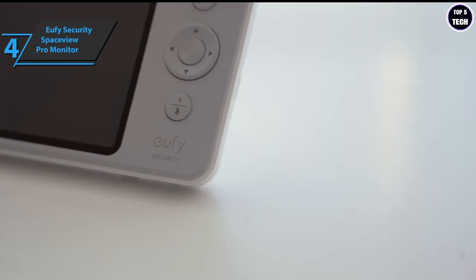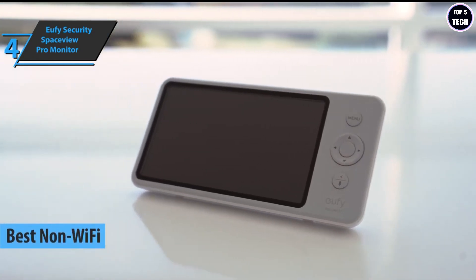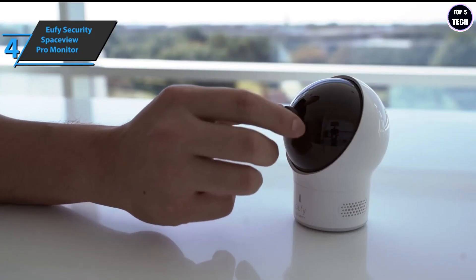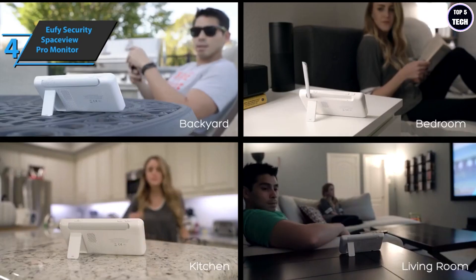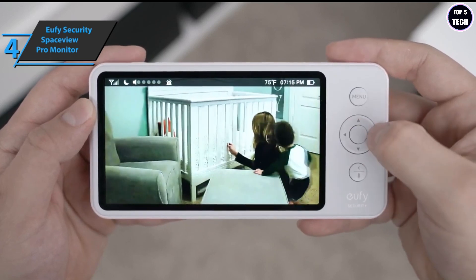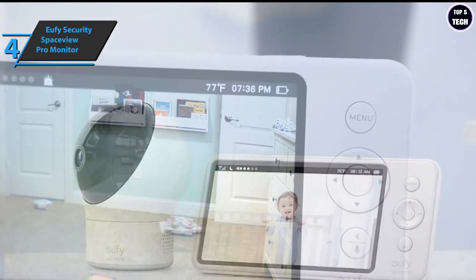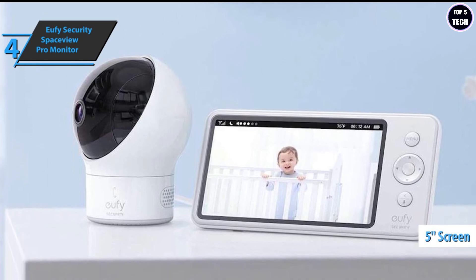The next product is the Eufy Security SpaceView Pro monitor, also known as the best non-WiFi baby monitor available on the market in 2022. It features a monitor or parent unit, a camera, and a wide-angle lens. There is no delay in transmitting information, which is sent via FHSS for greater security, and the battery is designed to last long. The camera operates on a perimeter of 115 degrees vertically and 330 degrees horizontally. The right side of the device is dedicated to an additional wide-angle lens, and it's also possible to zoom directly on the monitor. The large 5-inch 720p screen displays a sharp image with 10 times more detail than regular baby monitors.